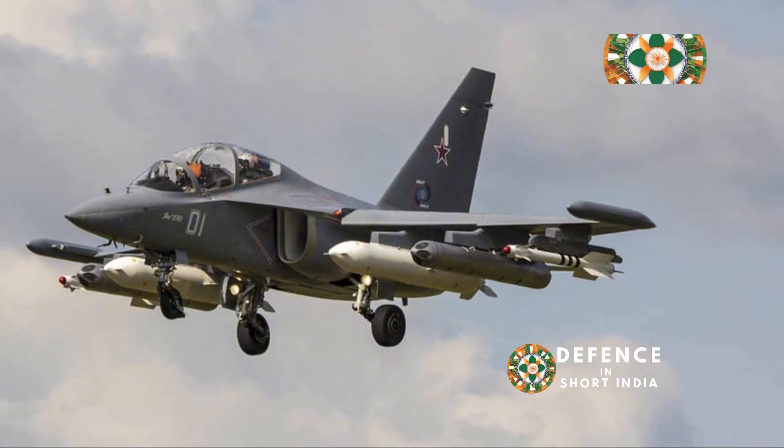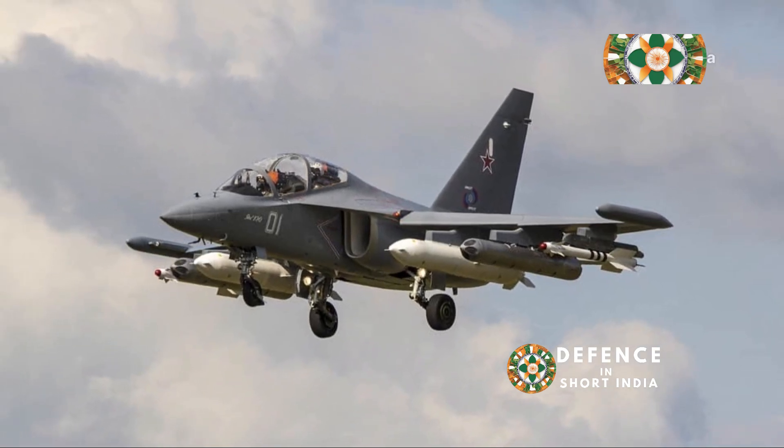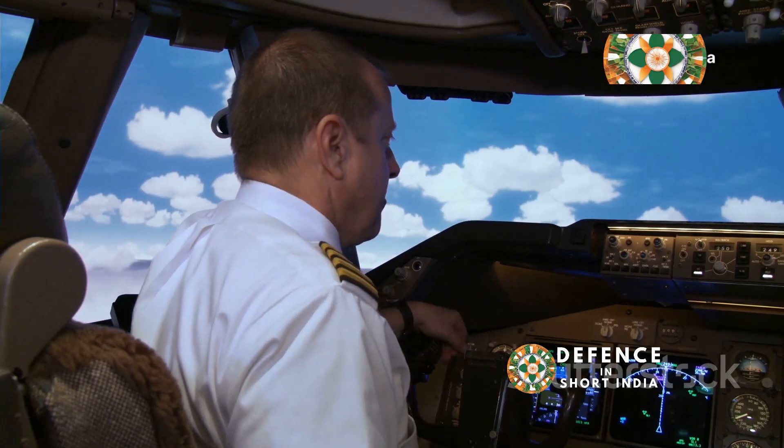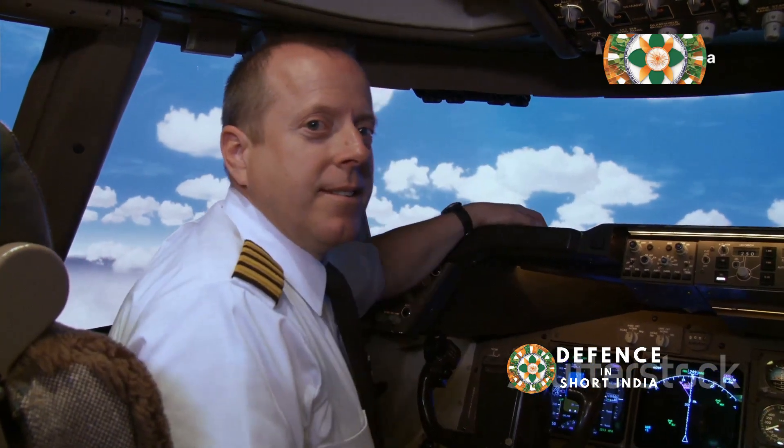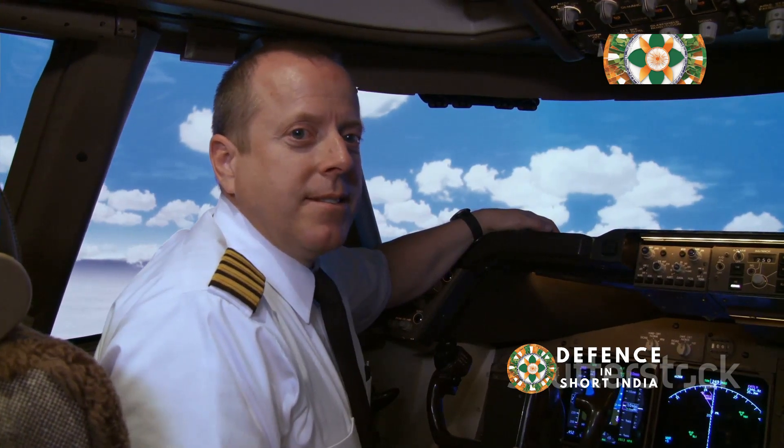But before any pilot can take the controls of a multi-million dollar jet fighter, they need to learn the ropes. This involves rigorous training, both in the classroom and in flight simulators, to understand the complexities of modern aerial warfare.